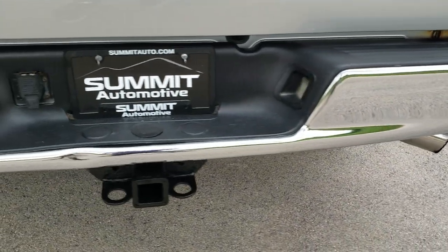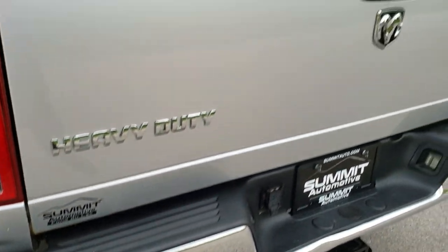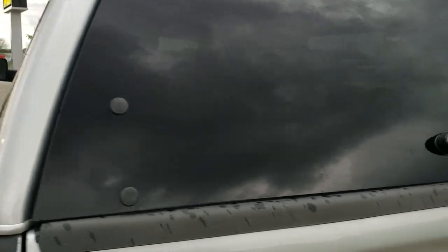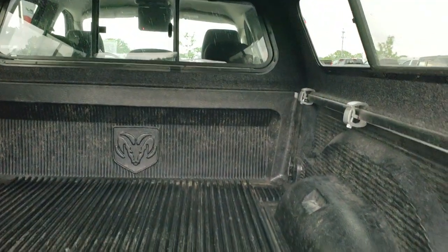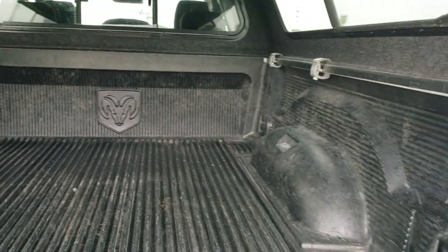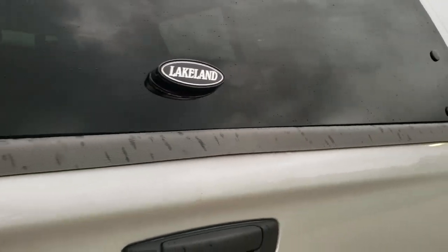Maybe it has a Dynomax exhaust tip on here. Rear bumper is in pretty nice shape — one little ding above the hitch there. The tailgate is in pretty nice condition as well. It has a Lakeland color match truck cap and a drop-in bed liner. Has a slow-down assist tailgate, which is really nice. Bed liner is in nice shape. That shuts nice and solidly.